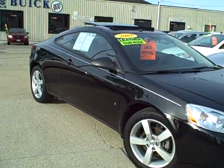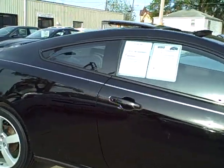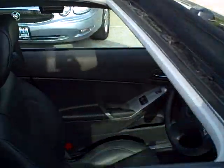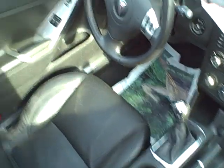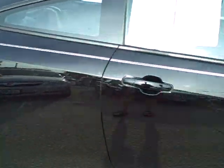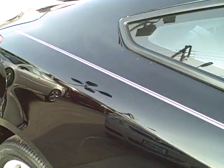2007 Pontiac G6. It's got the sport package. What's the sport package, you ask? Well, let's take a look inside there. Look at that gear selector right there — it's got the six-speed manual transmission. This car will get it and get with it.